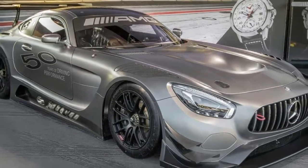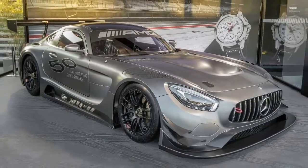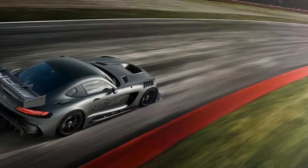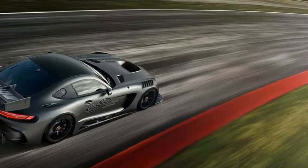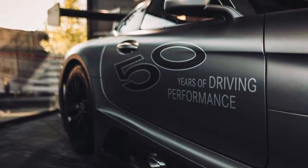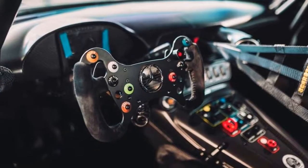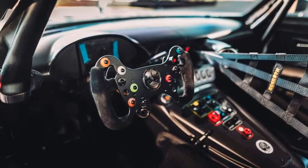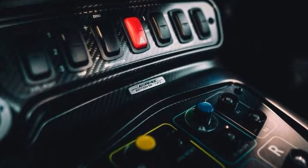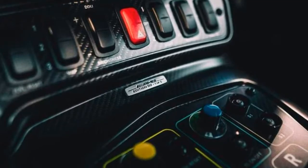IWC Schaffhausen is going to make 250 units of the fancy timepiece, known by its full name as the Ingenieur Chronograph Sport Edition 50th Anniversary of Mercedes-AMG. Those five people fortunate enough to own the car will receive the watch as well. The limited-run race car follows the road-going Mercedes-AMG GTC Roadster Edition 50, launched back in February to celebrate the same milestone.